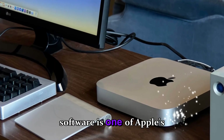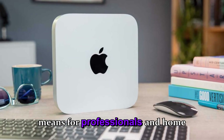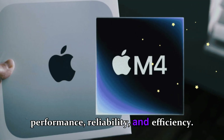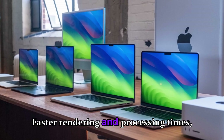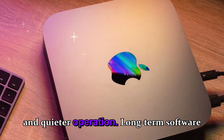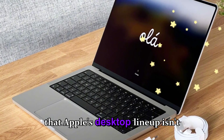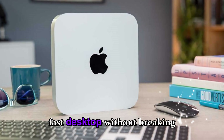This synergy between hardware and software ensures users get maximum performance with minimal configuration. For professionals, the M5 Mac Mini and Mac Studio updates represent a new level of performance, reliability, and efficiency — delivering faster rendering, improved multitasking, better thermal efficiency, and long-term software compatibility. For casual desktop users and home offices, the updates provide peace of mind, with the Mac Mini offering a compact, powerful option without breaking the bank.